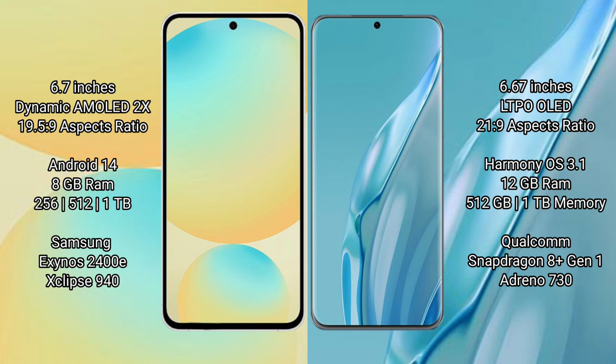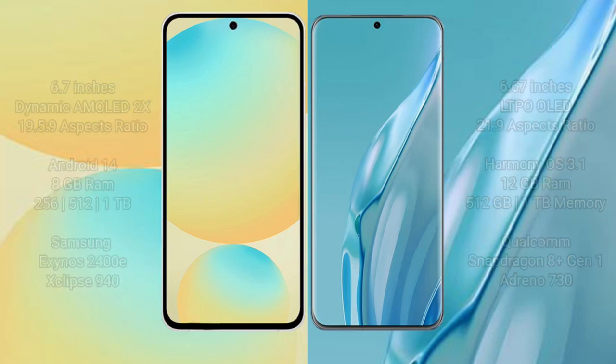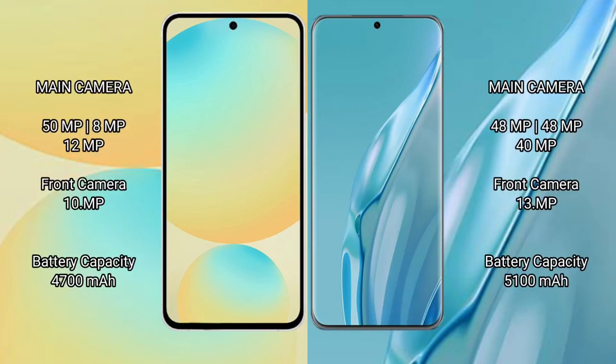Samsung Galaxy S24 FE features a triple rear camera setup: 50MP main, 8MP ultrawide, and 12MP telephoto. Front camera is 10MP. Huawei P60R features a triple rear camera setup: 48MP main, 48MP ultrawide, and 40MP telephoto. Front camera is 13MP.